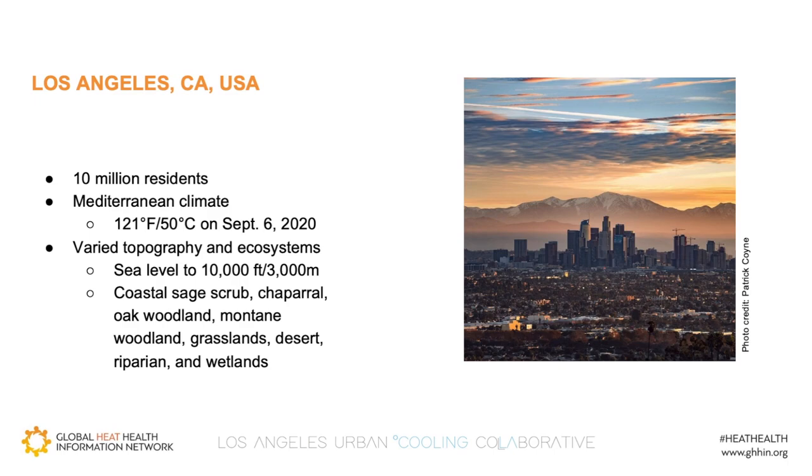Like other regions, we are warming more quickly than the adaptation actions necessary to deal with these changes. Last September, we hit the highest ever recorded temperature in the county: 121 degrees Fahrenheit, about 50 degrees Celsius. In considering how to adapt to heat, our varied topography and ecosystems mean that one size does not fit all. Approaches that might work for coastal neighborhoods differ from those that might work in valleys, foothills, or mountain communities.